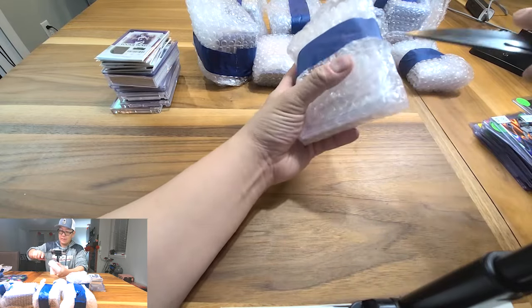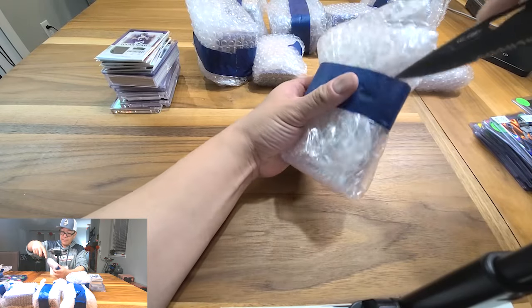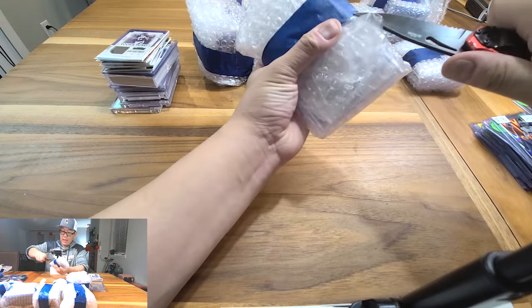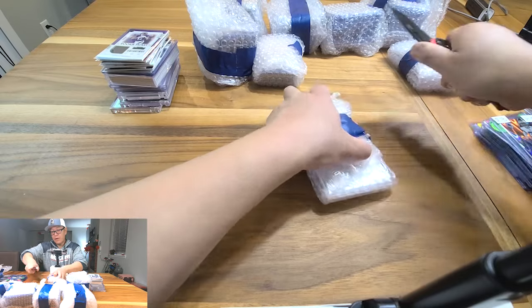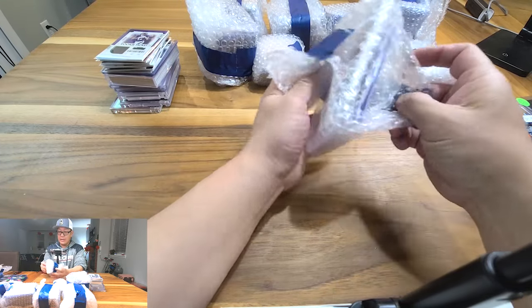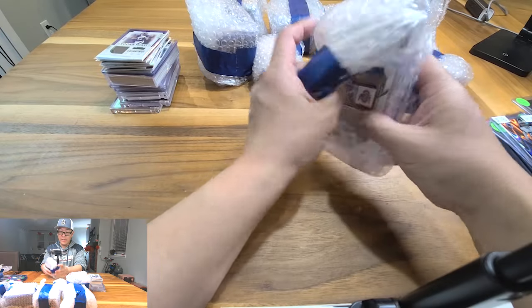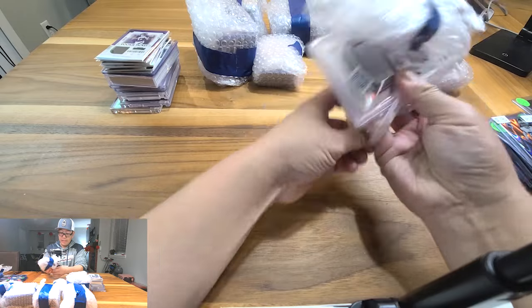Don't forget, guys — if you like this stuff, feel free to subscribe. I try to do openings like this every so often whenever I get a chance and have a little bit of time. It's kind of fun for me — let me know what you think.